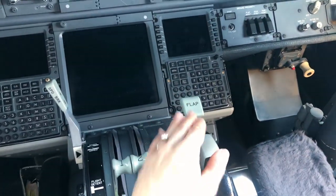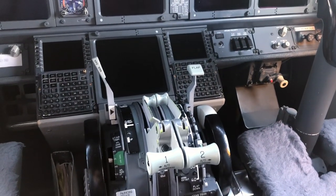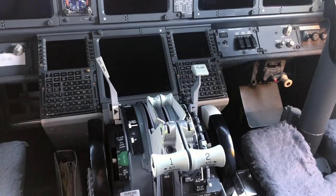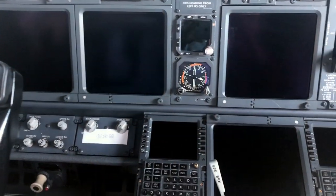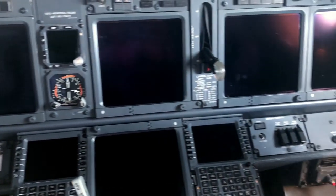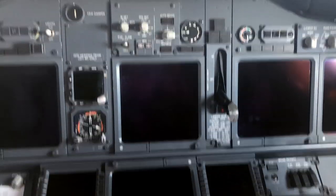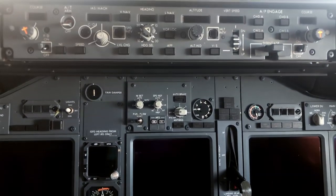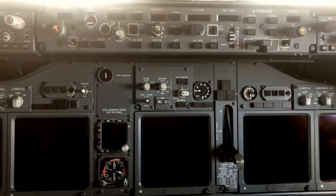And this lever here is the flap lever. It's used to help slow the aircraft down and also to create more lift and create more drag. All of these screens here — once the aircraft is turned on, it helps us navigate and find our way. It also helps us to control the aircraft by displaying information and pressing buttons.